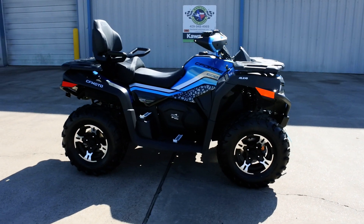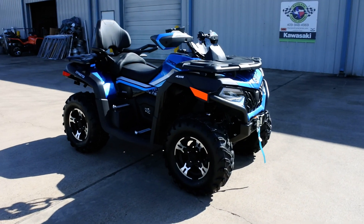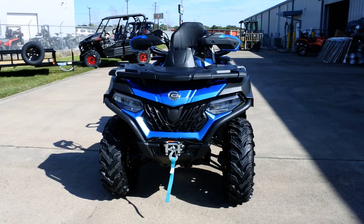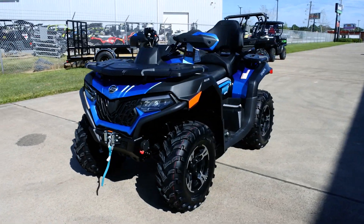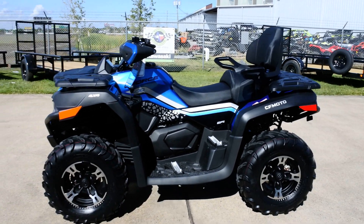Hi, Albert here with Mainland Cycle Center, and today we're going to take a look at a 2021 CF Moto 600 Touring — so two passengers on this one, driver and a passenger.